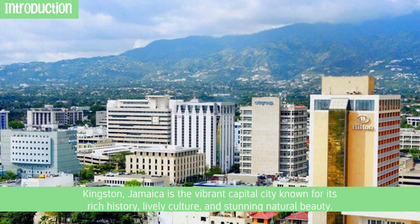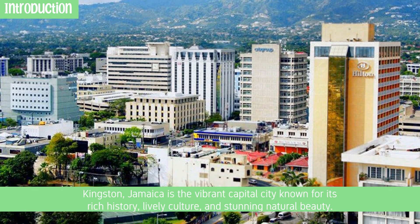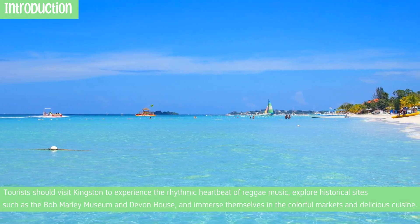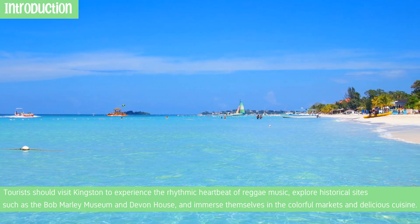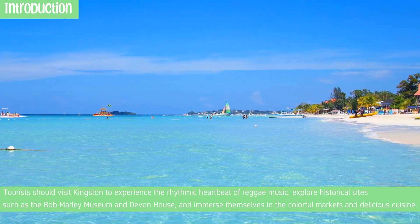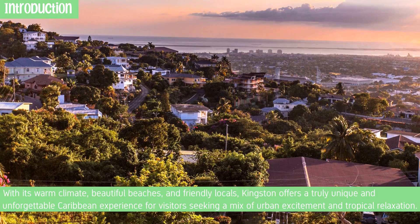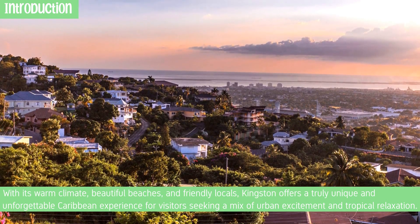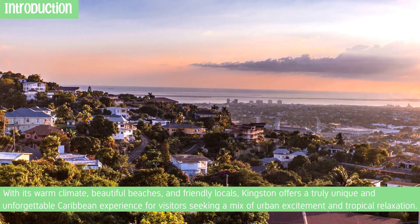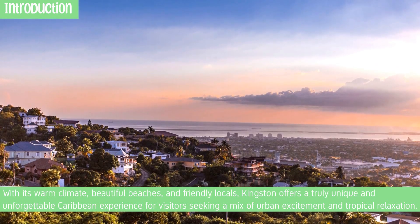Kingston, Jamaica is the vibrant capital city known for its rich history, lively culture, and stunning natural beauty. Tourists should visit Kingston to experience the rhythmic heartbeat of reggae music, explore historical sites such as the Bob Marley Museum and Devon House, and immerse themselves in the colorful markets and delicious cuisine. With its warm climate, beautiful beaches, and friendly locals, Kingston offers a truly unique and unforgettable Caribbean experience for visitors seeking a mix of urban excitement and tropical relaxation.